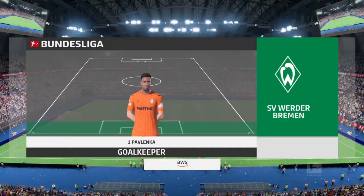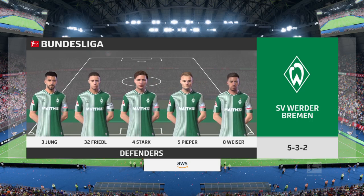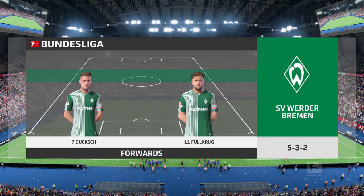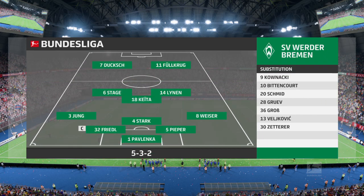Here's the Werder Bremen team sheet. I think they're lining up in a 5-3-2 formation. This is a great system if you want to stay defensively solid — opponents will struggle to break them down with five at the back and then three across the midfield.